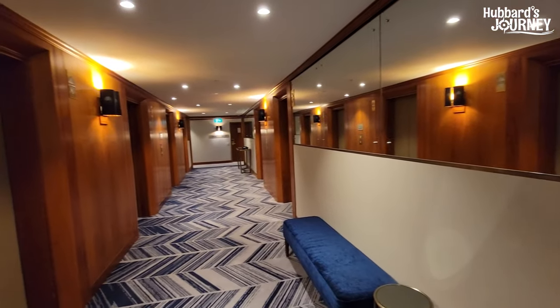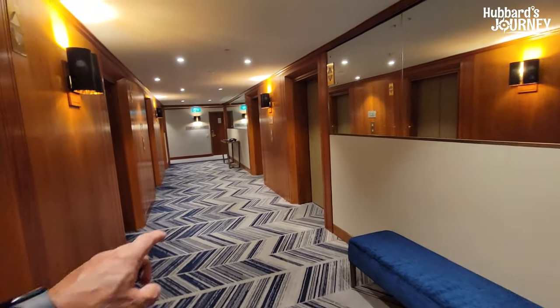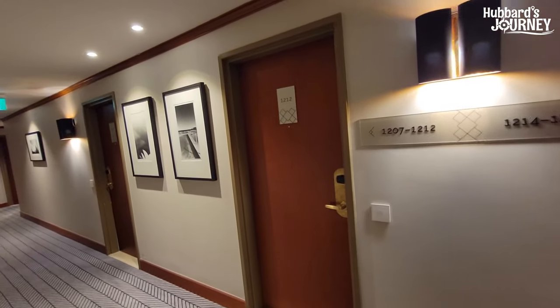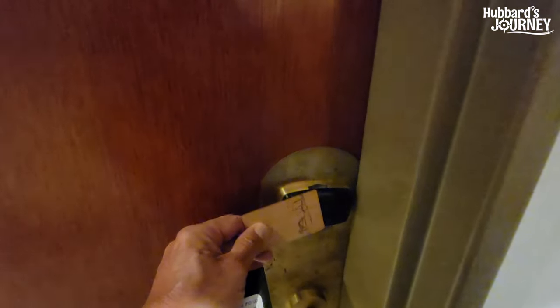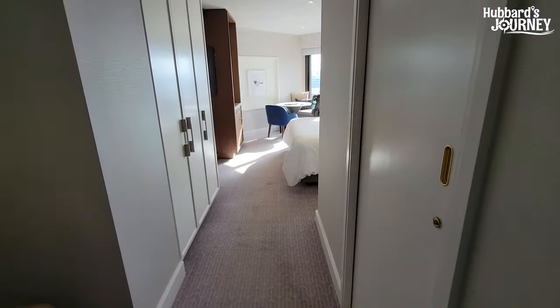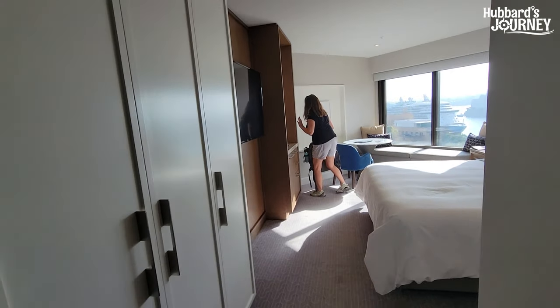Room 1212 is right off the elevators — you come off the elevator and boom, there's the room. Awesome location. We'll do a complete tour of 1212, and after we've stayed in the room we'll do a complete review. Stay till the end of the video.